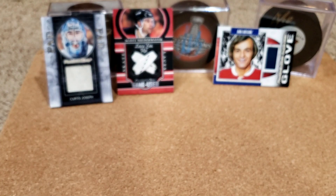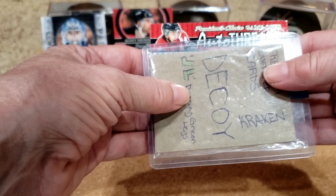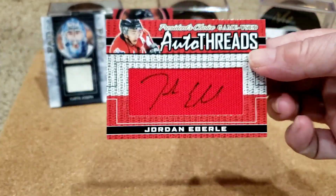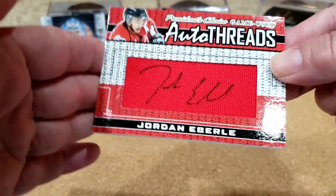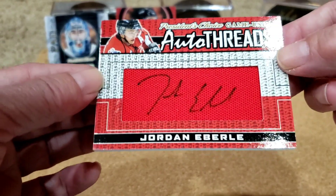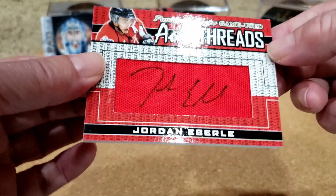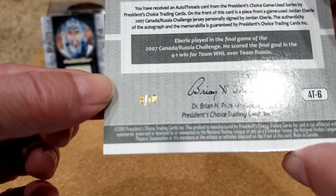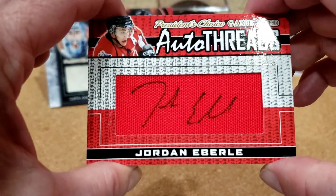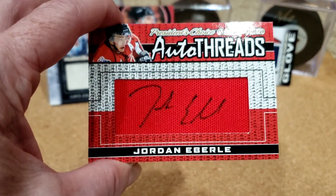And we actually have an auto too — let's find out who that is. Game used auto thread. Wow, how timely is this — Kraken! Although he's not Kraken in this photo. Look at that — he's signed on this giant piece. This is sick. Jordan Eberle autothread! Wow, and this is 8 out of 10. Final game of 2007 Canada-Russia Challenge. This is a Team Canada item. This box — totally amazing!